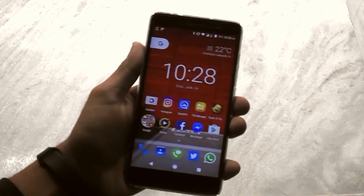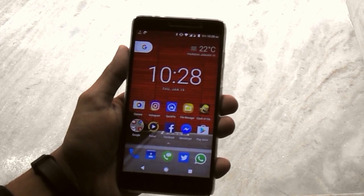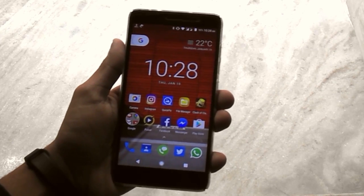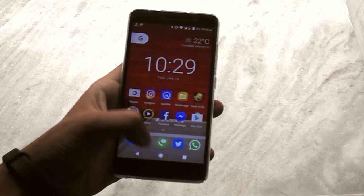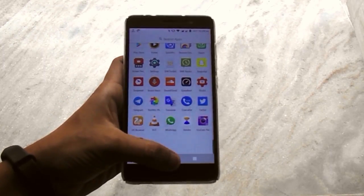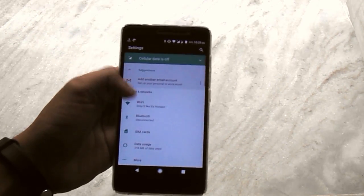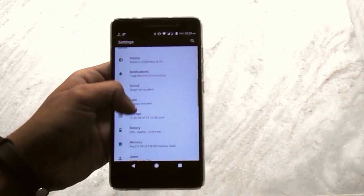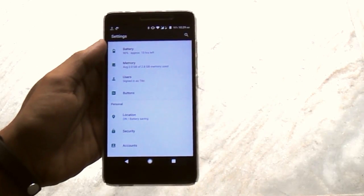Hey, what's up guys, this is Tito from KTNTech. I am a guy who likes to flash different custom ROMs — recently I flashed the latest Mocky ROM and I am really liking it. To see how to flash the ROM, check the card popping from the upper right corner of the screen.